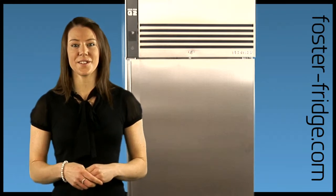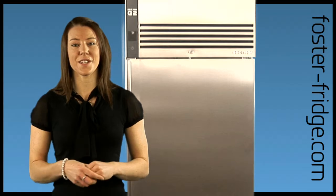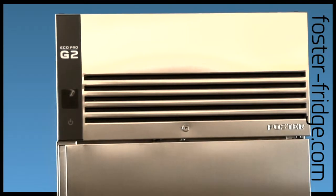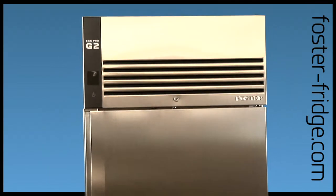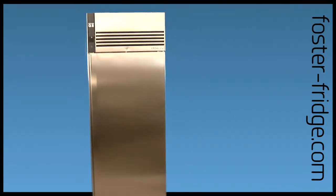The newly designed units are loaded with quality, reliability, efficiency and performance features, including a design that combines form and function to give a great looking, easy to use, efficient product.